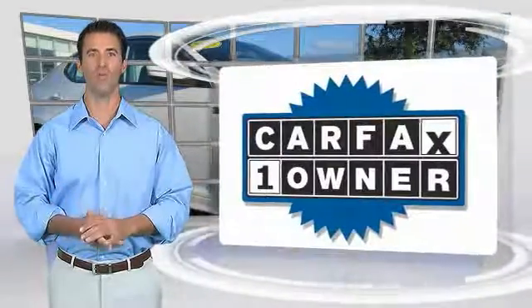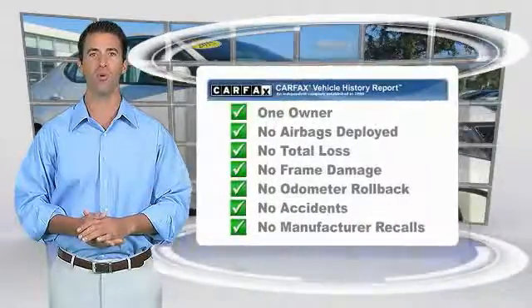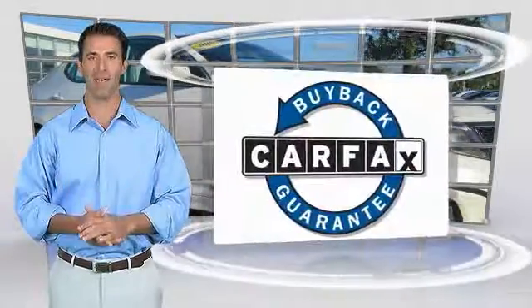If affordable style and reliability are what you're looking for, this vehicle couldn't be more perfect — drive it today. This is a one-owner vehicle with a Carfax vehicle history report. Be sure to find a complimentary copy of this report online or contact the dealership. This vehicle qualifies for the Carfax Buyback Guarantee.